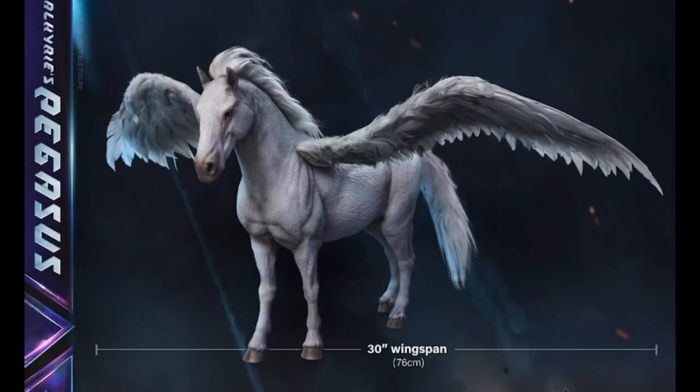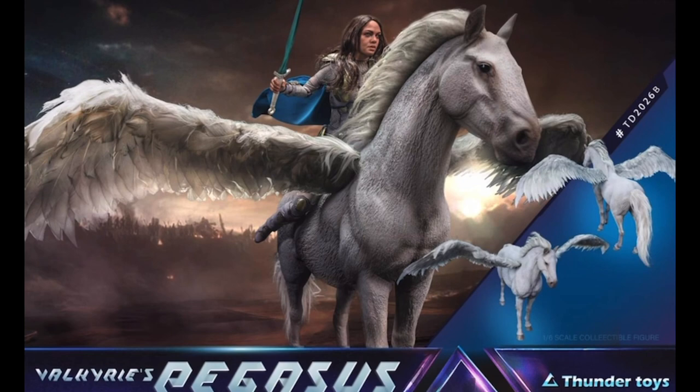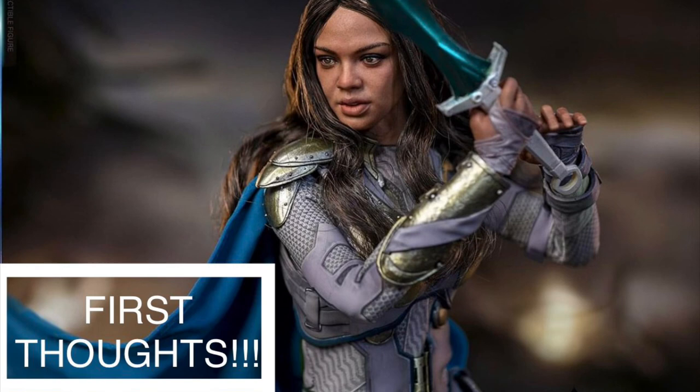The one thing I'm on the fence about is Pegasus. It looks great and would make for an amazing display piece, but it's retailing around $260 with a 30-inch wingspan, so it's going to take up a lot of space. What do you think I should do? Is the Pegasus worth it? What do you think about this surprising announcement from Thunder Toys, and what is Hot Toys' move if any? I'm looking forward to hearing your thoughts as we enter this crazy period of constant announcements. If you're enjoying the content, please like, comment and subscribe, and we'll touch base on the next video.